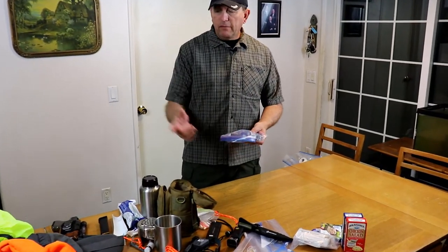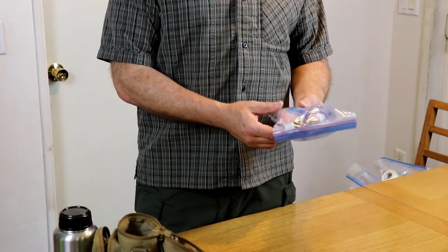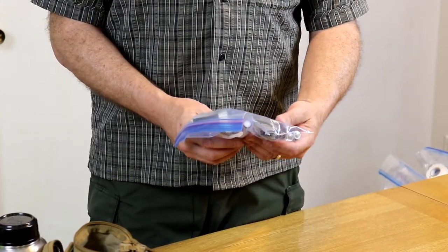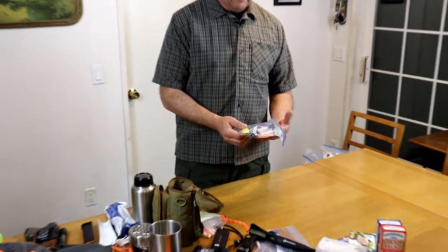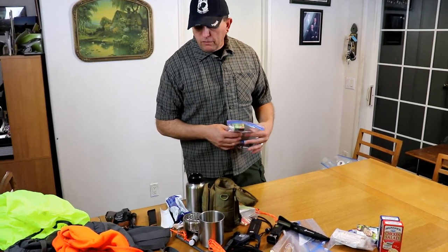I keep a few things in the top pouch of my pack: insect repellent — bug juice, I call it — some earplugs if I want to sleep in a noisy area, more matches and a lighter, spare batteries for my flashlights, some chapstick, and a whistle. If you need to get people's attention, your voice will not last very long, but you can blow a whistle as long as you can breathe.